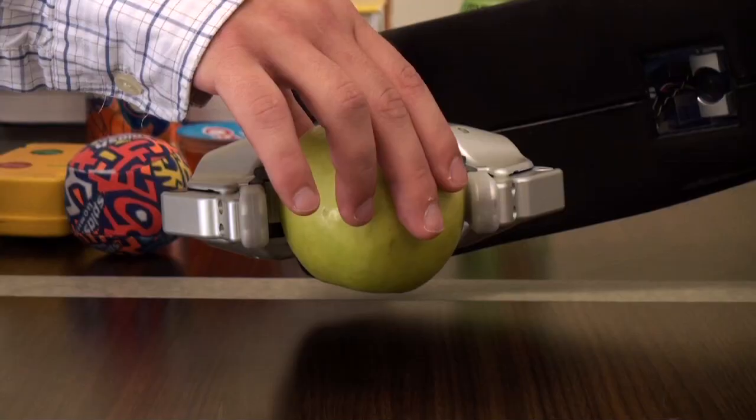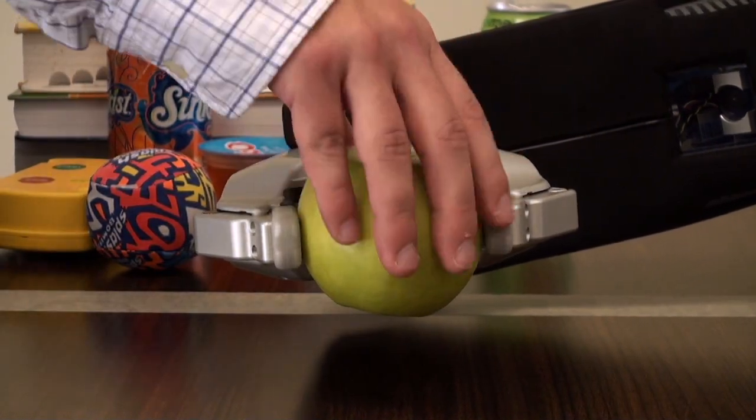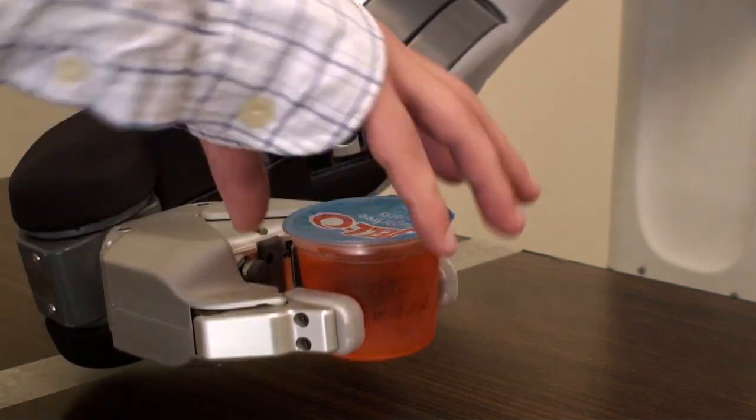We have found that tactile information is also useful when handing objects to a human. When the robot has decided to hand over an object, it is able to detect when the object is being pulled from its grasp — a natural signal to release the object.